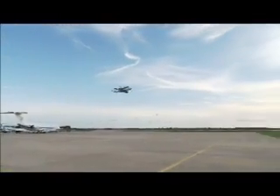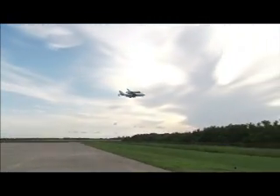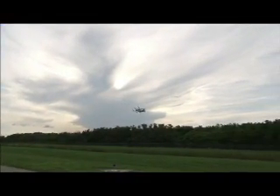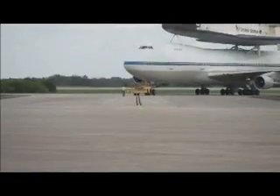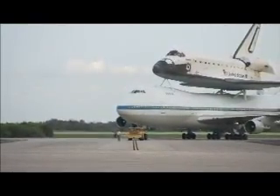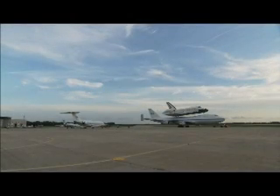Exotic aircraft are not strangers to the ramp at Kennedy, nor are strange aircraft combinations. The 747 with the orbiter is really impressive — it's almost more impressive to watch that land than a launch, because seeing an aircraft like that carrying another aircraft actually fly is amazing. When you look at the size of that, you just can't believe it gets off the ground.